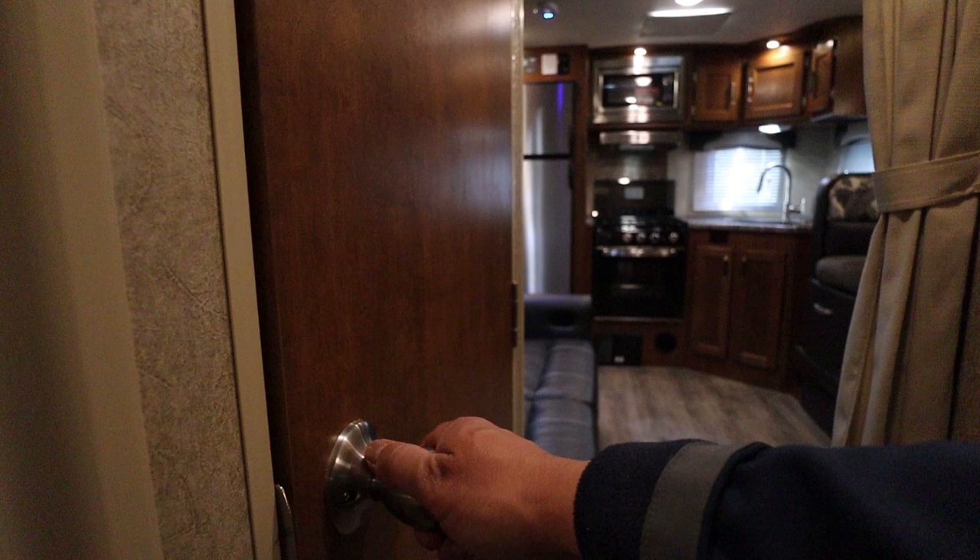Inside the bedroom you also have this full-length closet. It's perfect for equipment or if you have a long coat, winter coats, or a long dress — it can easily accommodate that. This is in addition to those closets next to your bed, so this one actually gives you a lot more space.